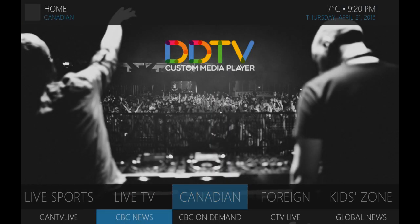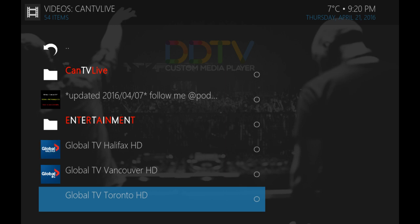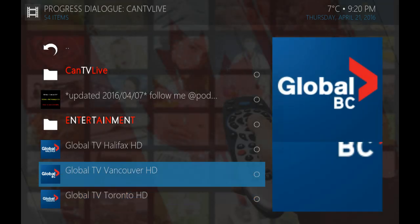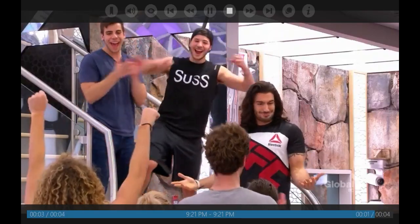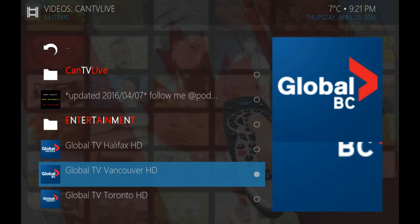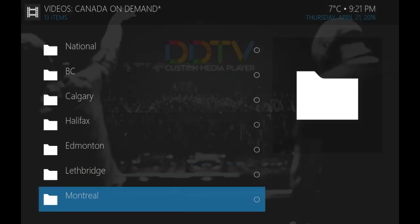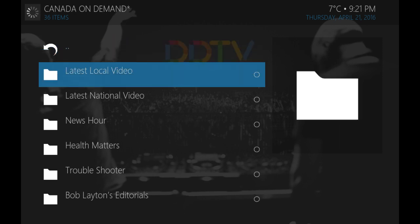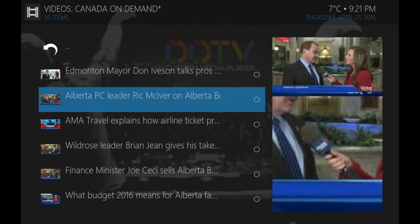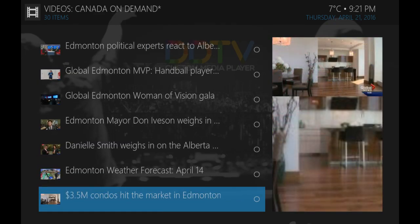Tons of Canadian content here as well, recorded and live. For instance, if I want to watch Global Vancouver, it is available in HD, as is Global Toronto — just like that, up and running. If I was looking for recorded feeds, there's tons. Global does have a recorded feed section from across the country. I'm in Edmonton — because there's no live Global Edmonton, I can still search for the latest news by going to the latest local video. I can watch certain functions of it, or just go directly to the full news hour as well.